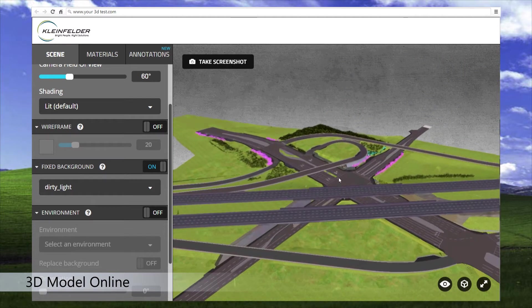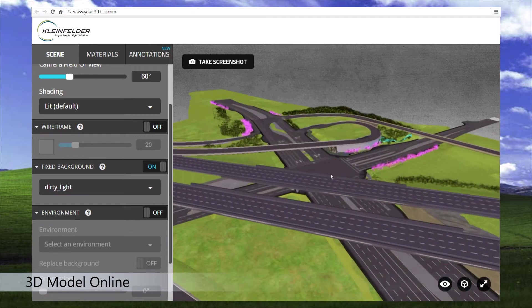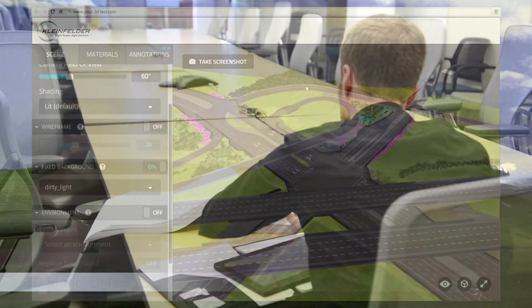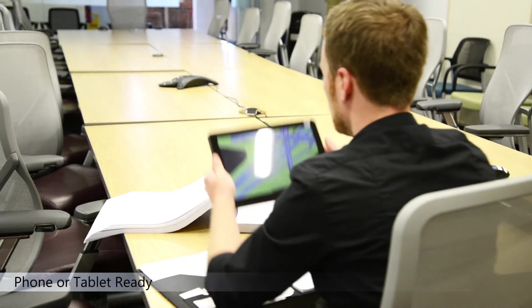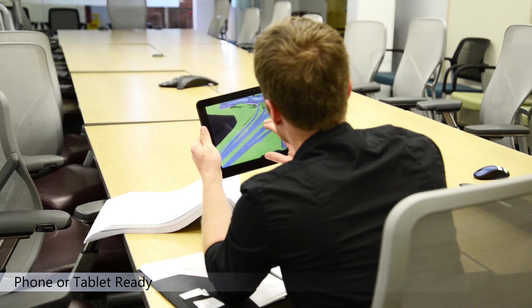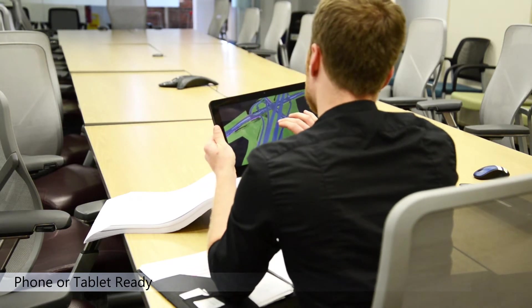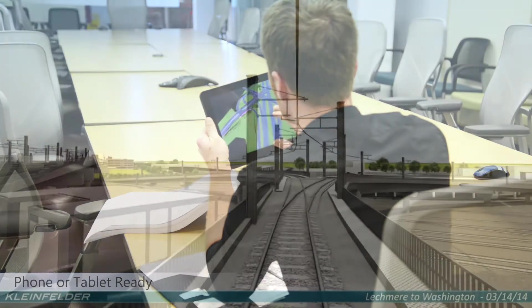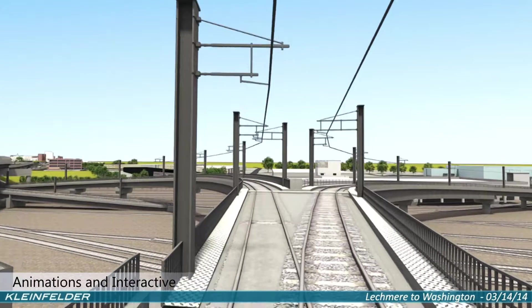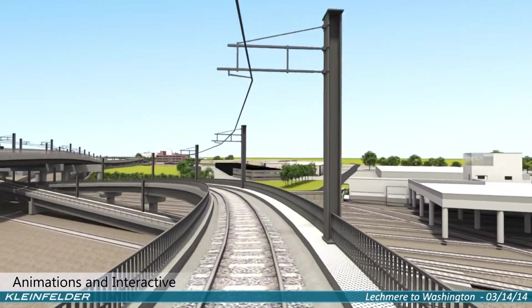We can allow for a better understanding of the design process and the comparison of different design options. Web-based models can allow the user to take the latest design anywhere and make comments and annotations for the designer to see. Full 3D animations can provide a user experience that can be put online or presented at a meeting.